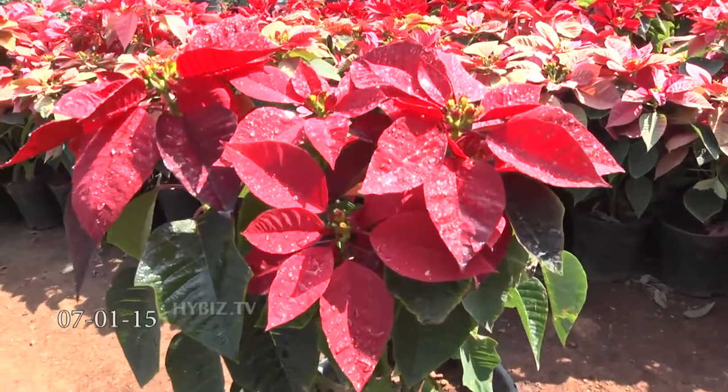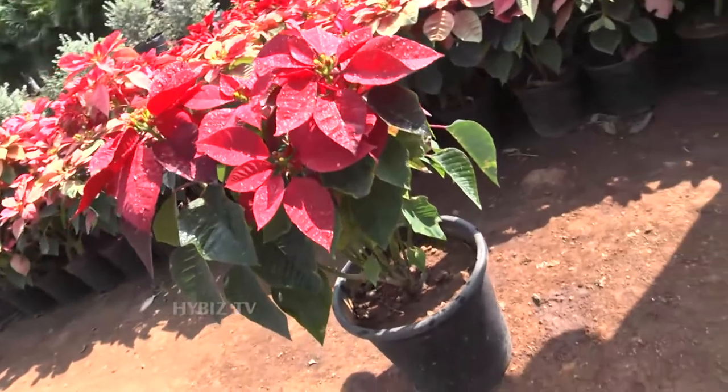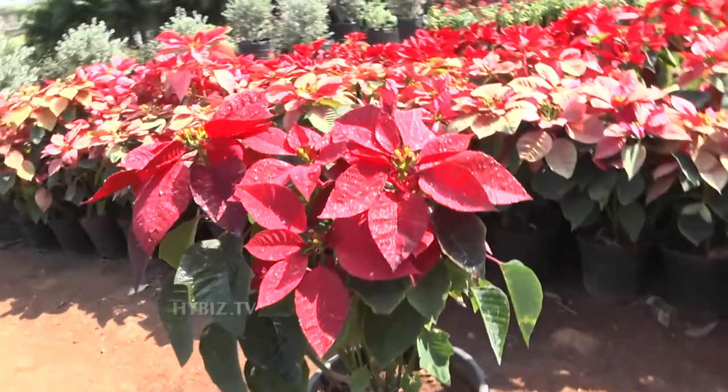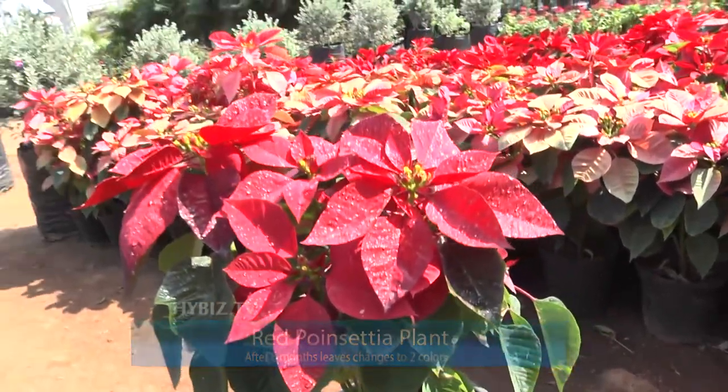My name is Sachinara, Narci Gardens, Point City. 6 months red leaf and 6 months green leaf. This is also a full color. This is red, pink and yellow.